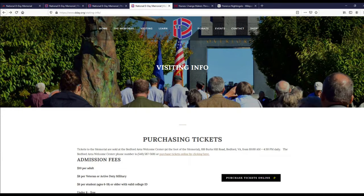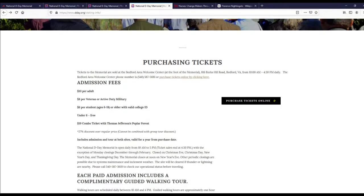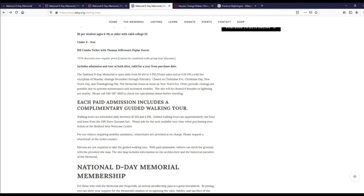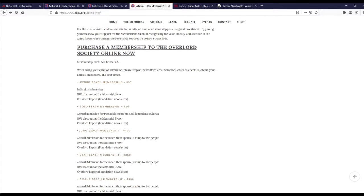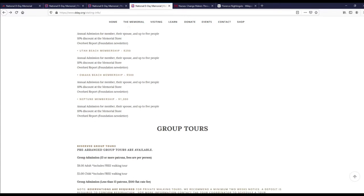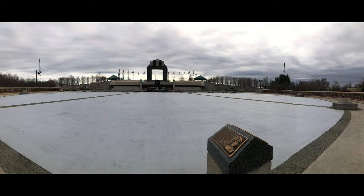Here is some information on how you may purchase tickets and what the admission fees are, as well as their operating hours. One thing to be aware of is there are complimentary guided walking tours available daily between 10 a.m. and 4 p.m., and they take about one hour. I would recommend doing that because the guides there are very well informed and can answer pretty much any question you might have.